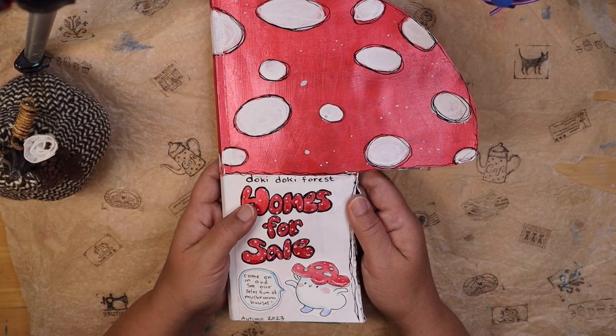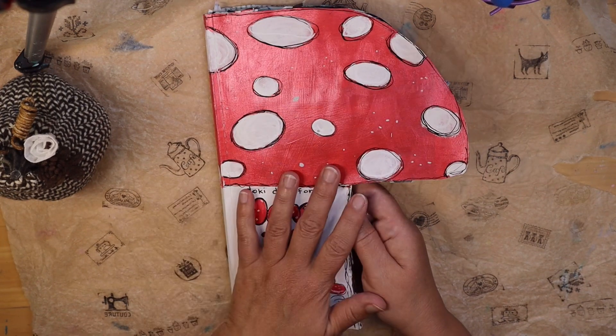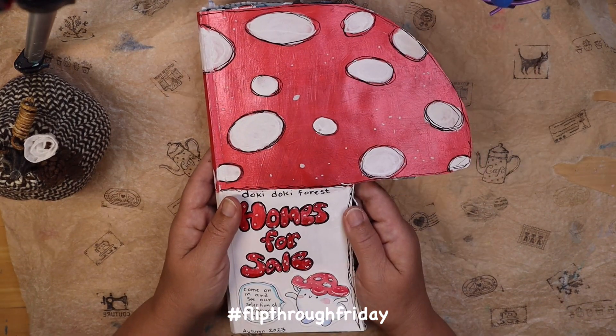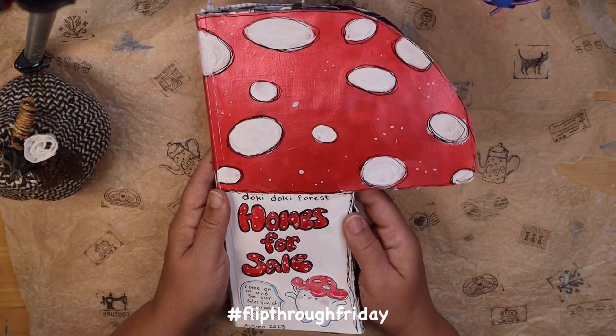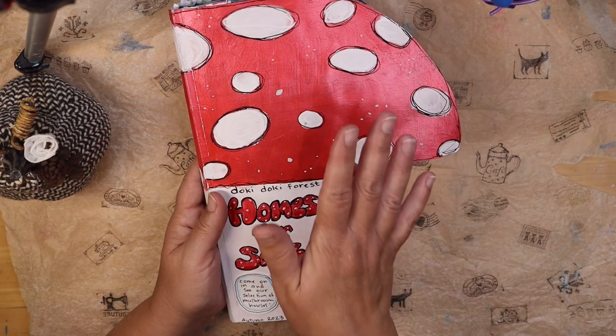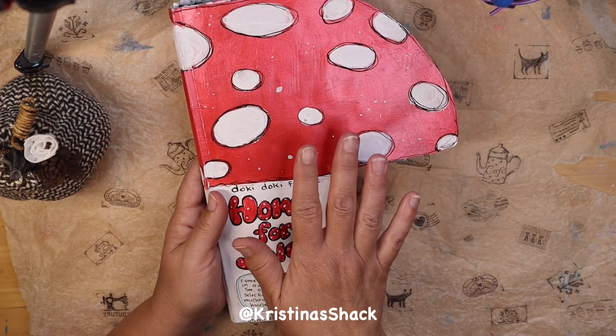Now, first of all, let me just say that today is Friday. It's Flip Through Friday and I'm going to flip through this mushroom catalog for you. Flip Through Friday is an open collab hosted by Christina at Christina's Shack.